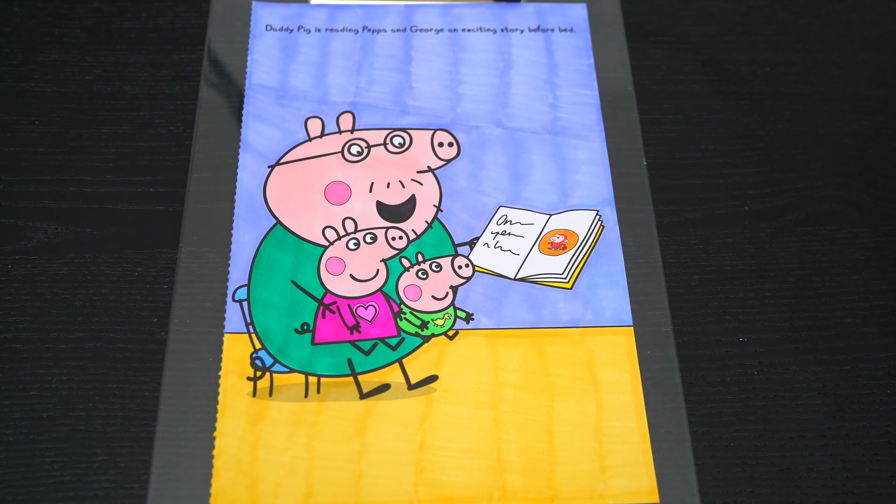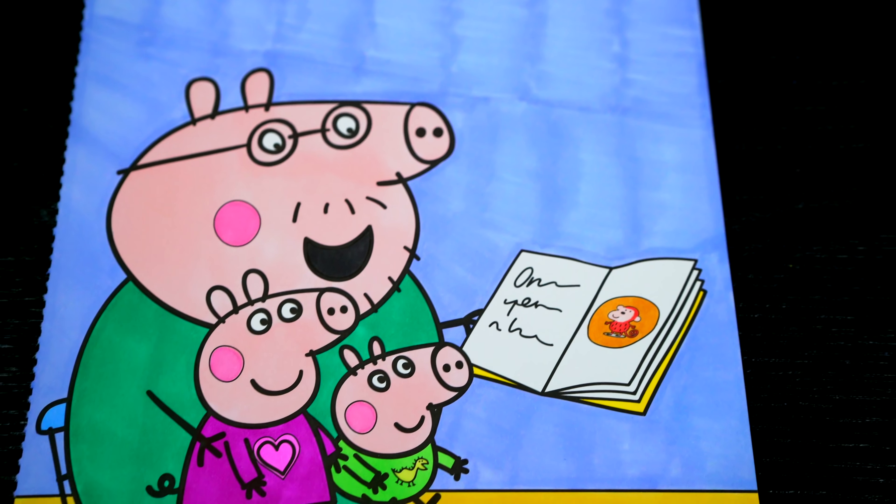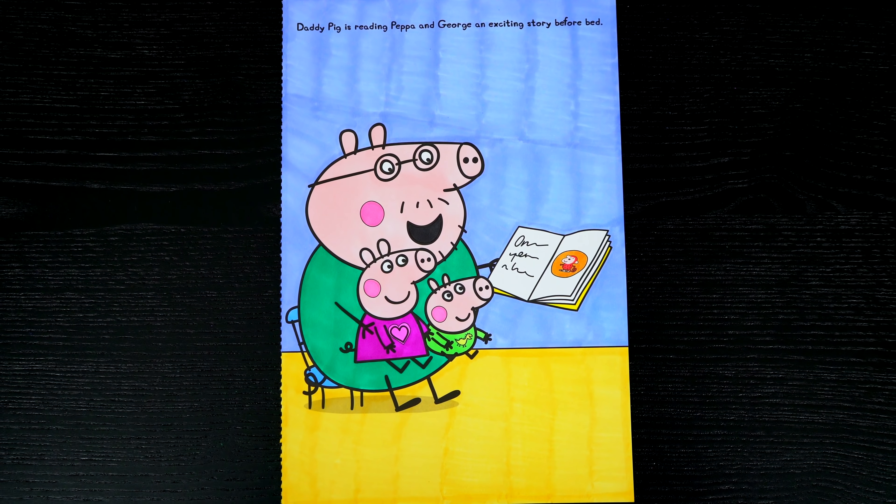Okay, I'm all finished. Wow, this picture turned out so cute. Peppa and George just look so adorable in their jammies. These little pigs just love to read a bedtime story.